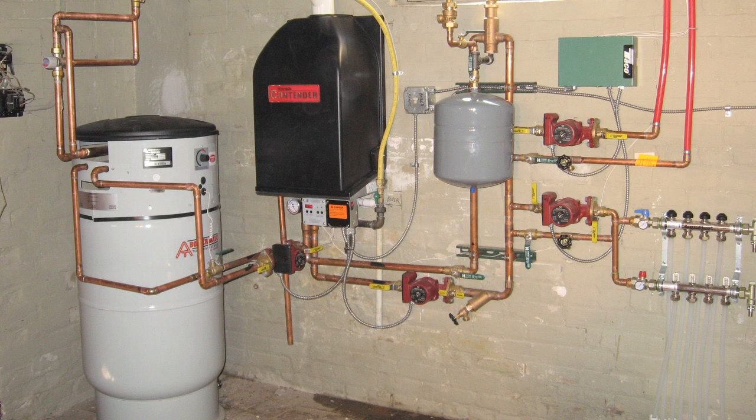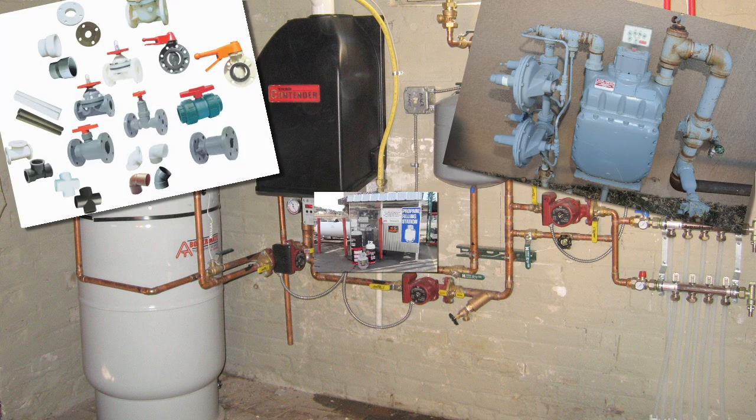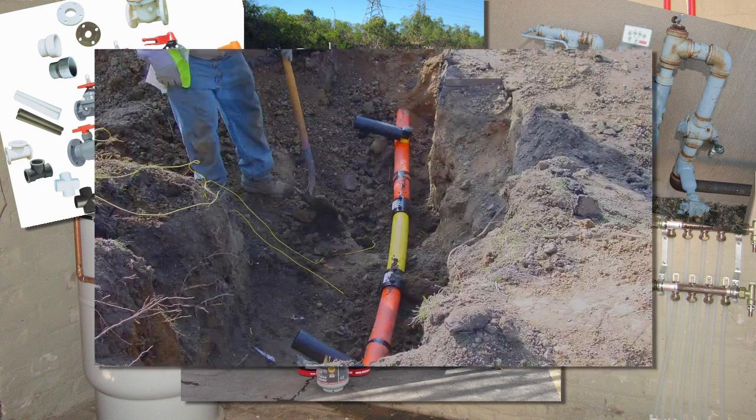Some of the places you may encounter combustible gases are when you are working on liquid or gas-fired heating systems, valves, regulators and meters on gas equipment, propane filling stations or gas pipelines, underground utilities, exhaust and fuel leaks.